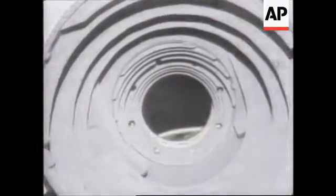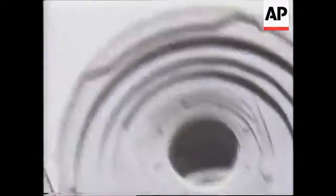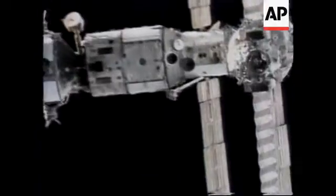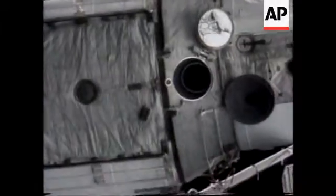That's Polyakov. That's Lena again. That is the docking port that the Space Shuttle Atlantis will use later this year to dock with the Mir space station.